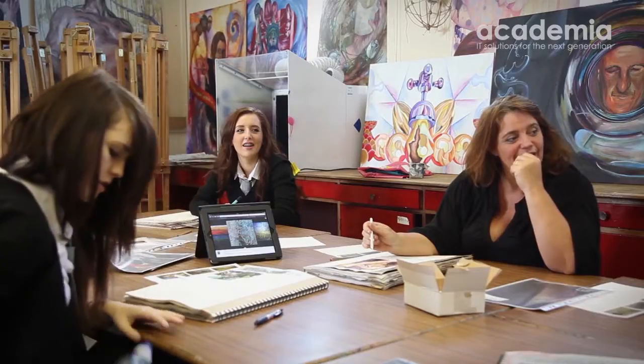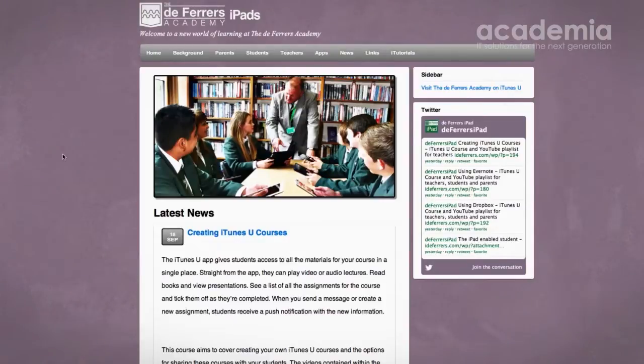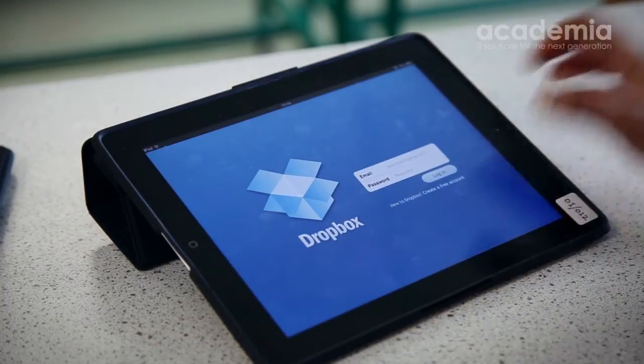So when we come to the lesson I don't focus on the knowledge — what I focus on is the understanding. And then I can personalize that learning. We're using things like Edmodo and the VLE as a way to set, return, and mark homework to students.